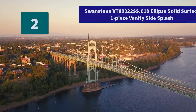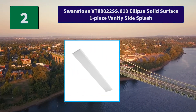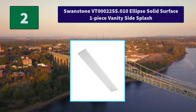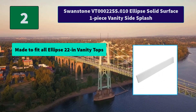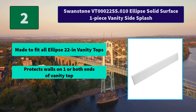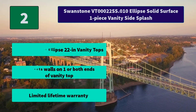Number 2: Swanstone VT00022 SS.010 Ellipse Solid Surface One Piece Vanity Side Splash. Swan produces American-made high-performing surfacing solutions for the bath and kitchen. Main Features: Made to fit all Ellipse 22-inch Vanity Tops. Protects walls on one or both ends of vanity top. Limited lifetime warranty.